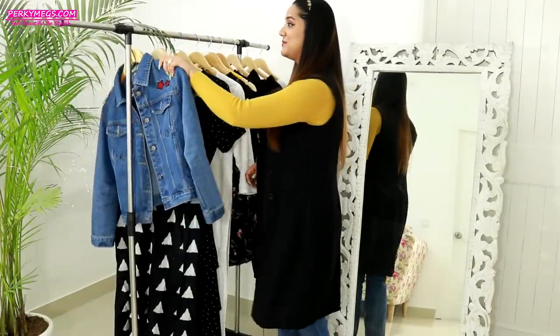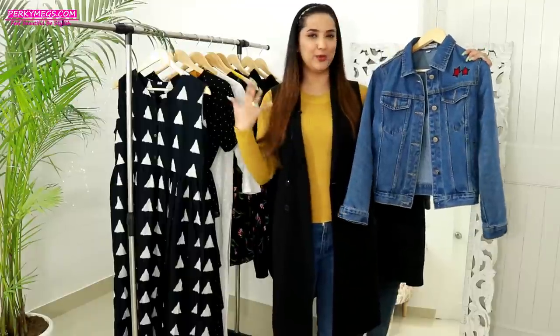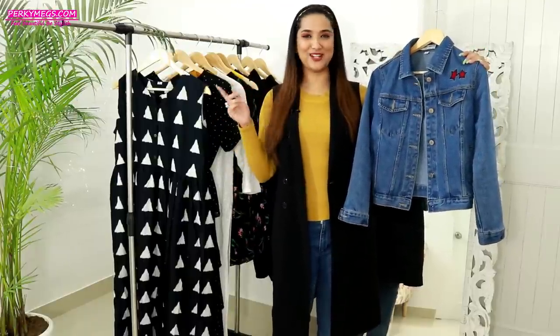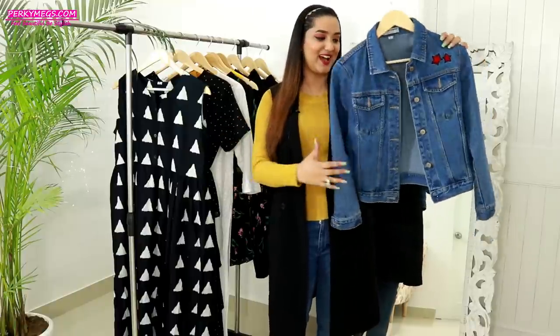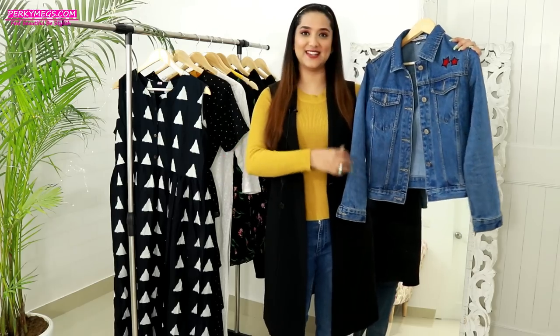This is the denim jacket I have and it's my absolute favorite. I got it from Rose Girl or Zaful — I showed it in one of my hauls. I really love this jacket; it's the right size for me and I really like its length.